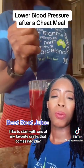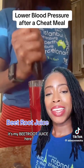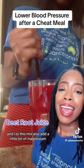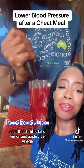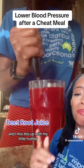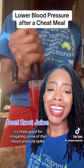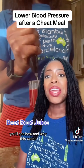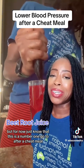One of the things I like to do is start with one of my favorite drinks — beetroot juice. I'm going to take some beetroot powder, and to this mix I also add a little bit of magnesium, which is really good for blood pressure, plus a little bit of lemon and apple cider vinegar. I mix this up with my little frother and just drink away. It's really good for mitigating some of that blood pressure spike, and this is my number one go-to after a cheat meal.